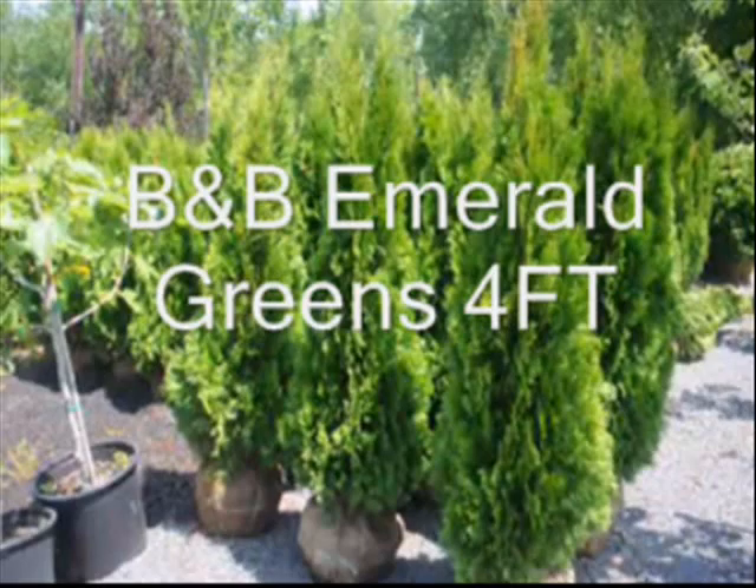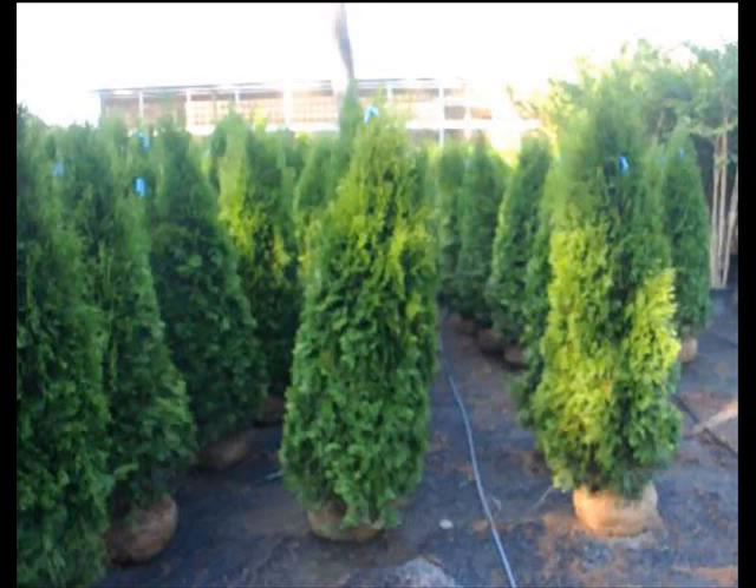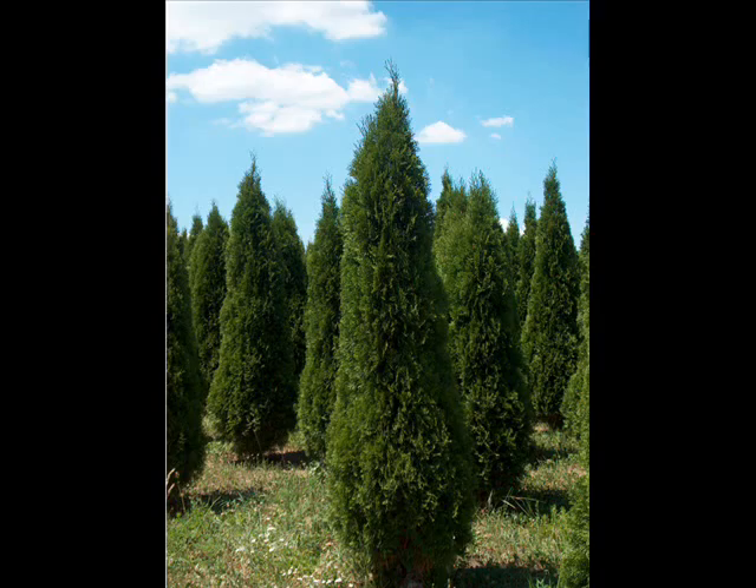We have many different sizes for you, and at least a thousand of them in our yard at any one time for you to select from. We have large and small as well.